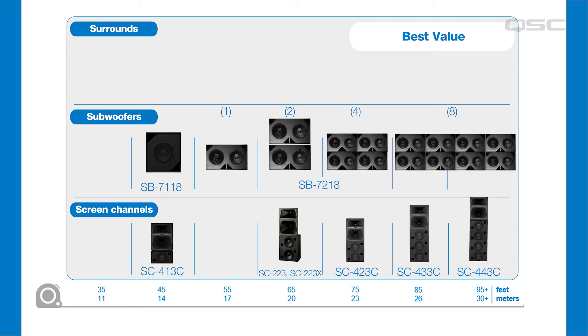The SB7218 is considered the best price performance value for QSC cinema subwoofers. You can use one for small rooms, two for medium, four for large, and even eight for premium large format rooms. You won't regret investing in more subs, and trying to overpower too few subs is never a good idea.